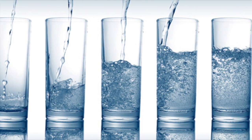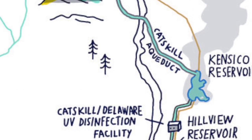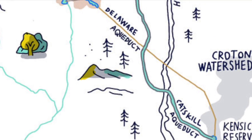Do you ever wonder where your drinking water comes from? If you live in New York City, it comes from watersheds and reservoirs way upstate.